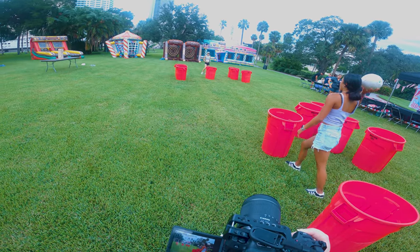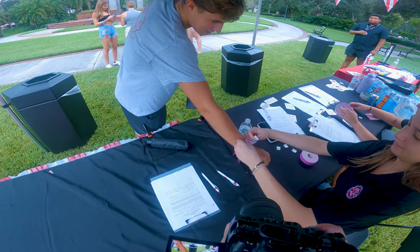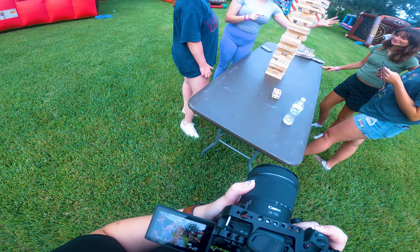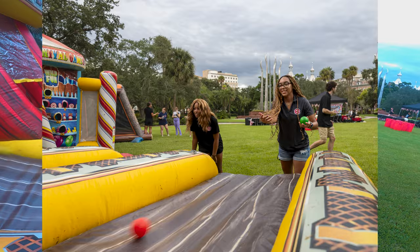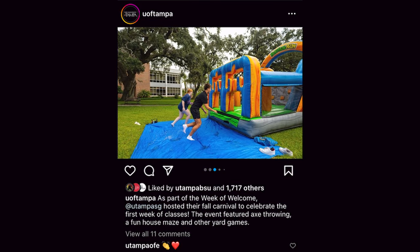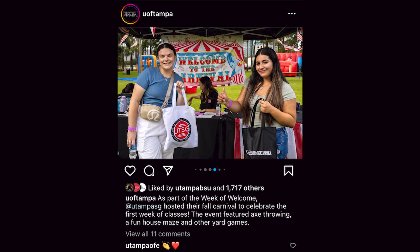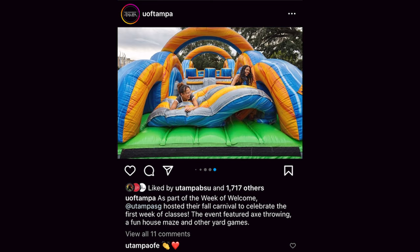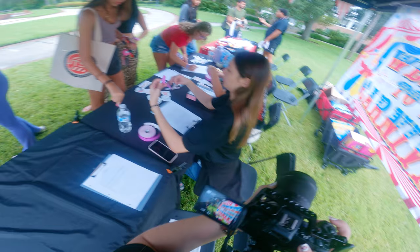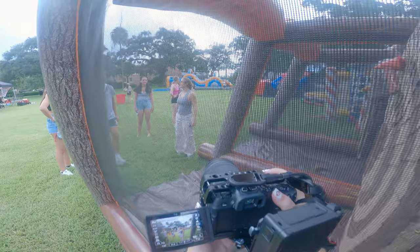For my second favorite thing to photograph, it was hard to choose — overall I had a really fun time at the event, and it was definitely one of my most memorable shoots. But I'd say it was fun photographing the Jenga table, ski ball, and the funhouse maze. The photos turned out great too, and were even featured on the university's Instagram promoting their Week of Welcome event — a week-long event with fun activities for students to participate in and meet fellow students as they get ready to start their academic journey at the University of Tampa.